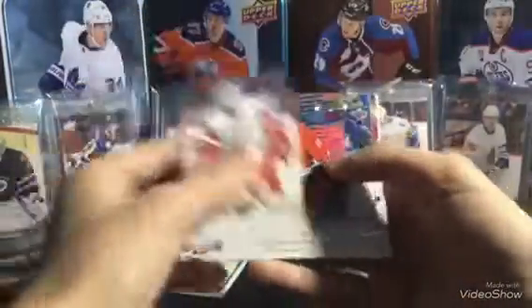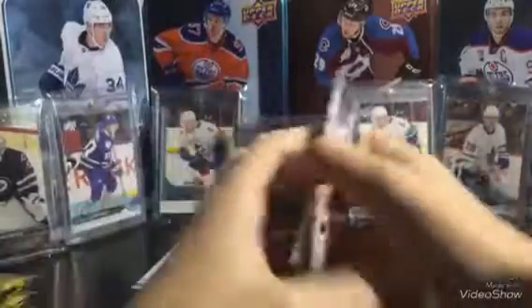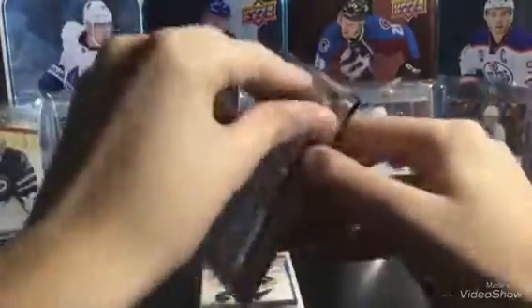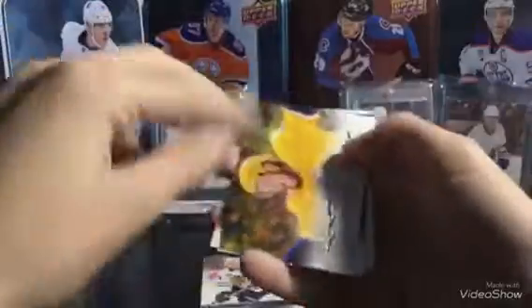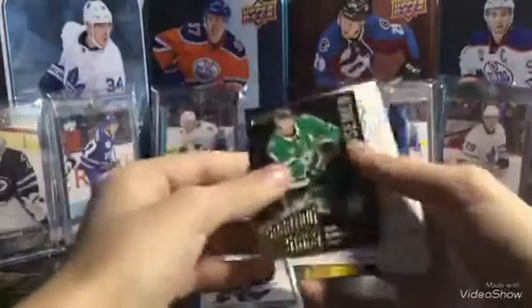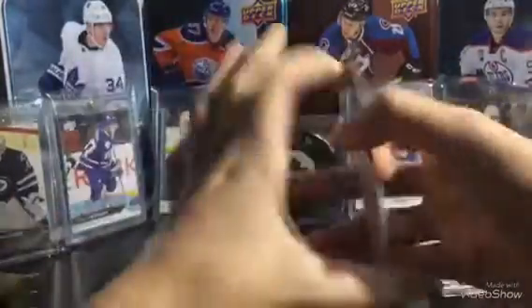We still have one more left. Maybe something else. Jim Howard, Jordan Stahl, Jaskinen, Gabe Prolegel, and Slavin. First young gun — I'm not going to sleeve it up right away, but if it's a Pedersen I'll stop the video and put it in a one touch. Ryan Johansson, Mitch Marner, and we have a Shootin' Stars of John Klunberg. That's the first one I've got of that, so that's pretty cool. Jayden Schwartz and Yessie Pooley-Arvey.